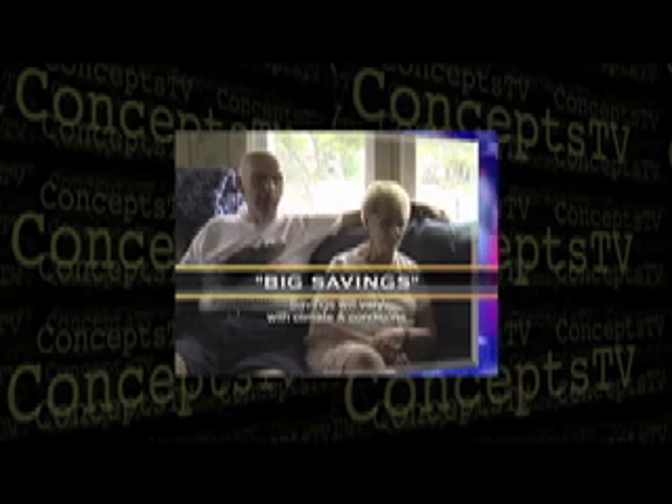Meet the seniors on fixed incomes who've learned the secret to saving money with the miracle of Heat Surge zone heating. That was the best thing I have ever done. It was big savings. If you buy it, you'll be just like me — it's the best buy you ever made.